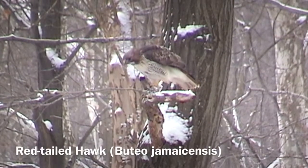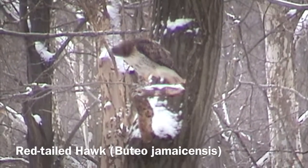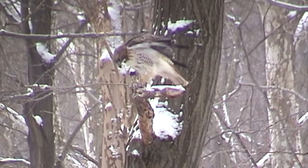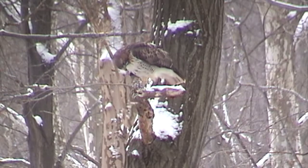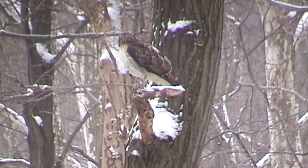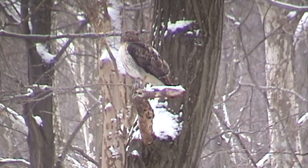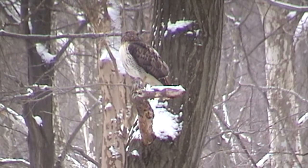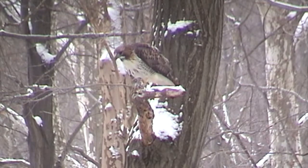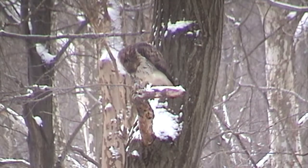A red-tailed hawk has caught a bird, holding it with its talons, plucking it so feathers drift down. This can be a clue — if you're walking through the woods and see feathers drifting down or a bunch on the ground, don't forget to look up, because you may see a raptor feeding. It could be a bird, or if it's a mammal there might be fur on the ground. The raptor holds food with talons and pulls up with its whole body.